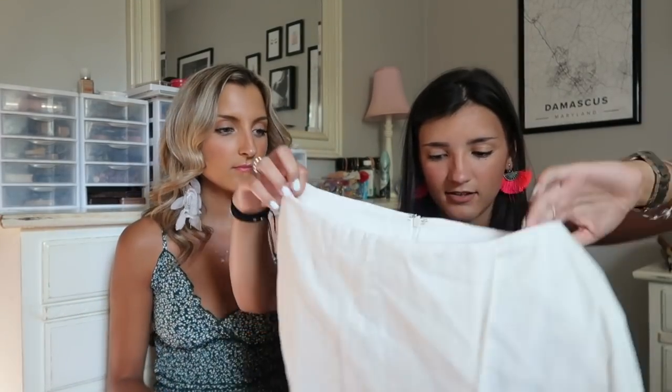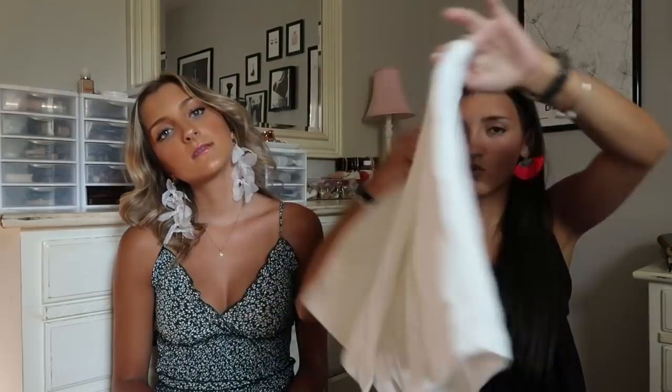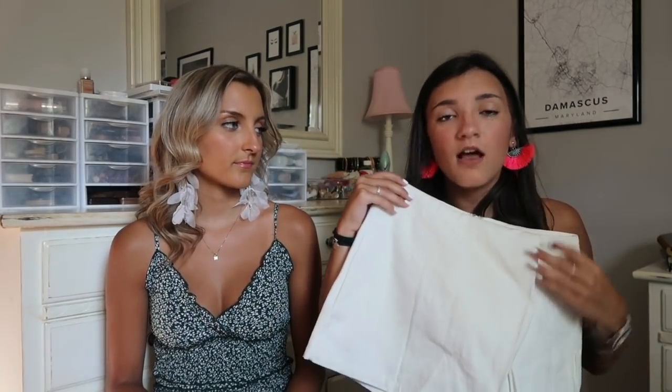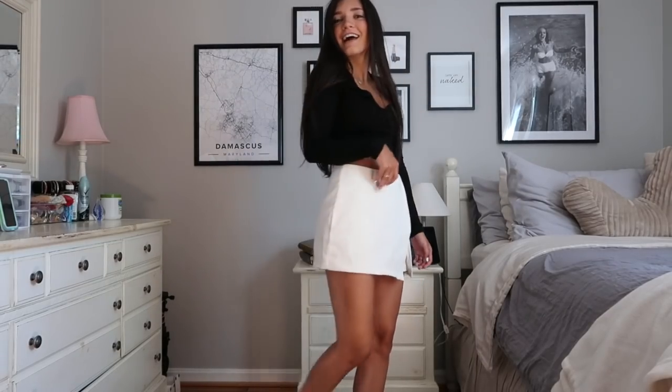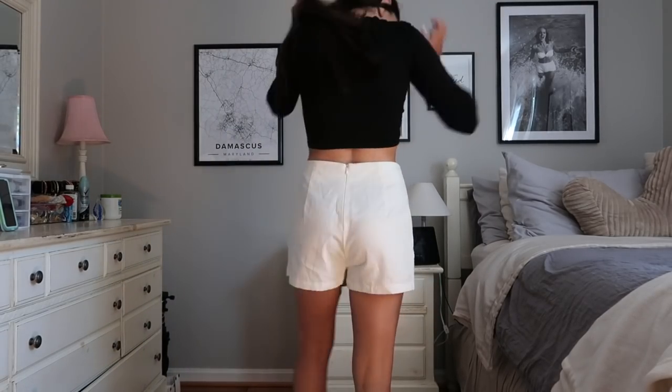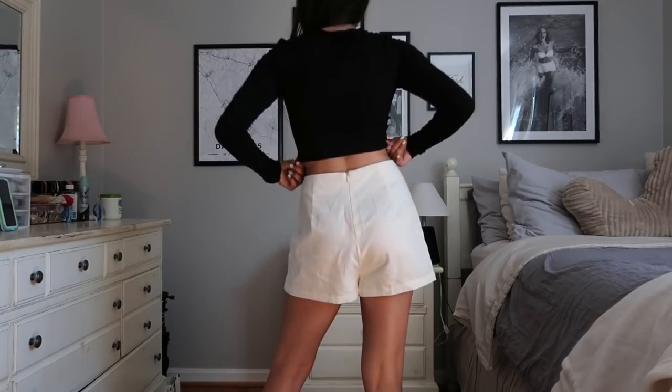I have this white denim skort — it's really shorts with an envelope flap over top. Mackenzie told me I must have this because it's a basic and she had it. This is a great piece for college. You can wear this to class with a turtleneck, some mules, a bodysuit and chunky wedges or boots. It's also a great piece to have if you're in a sorority and need basic bottoms. Shorts gives you mobility, but it looks like a cute skirt. It was a little bit big around my waist, but it is a really nice thick white denim — not really see-through.